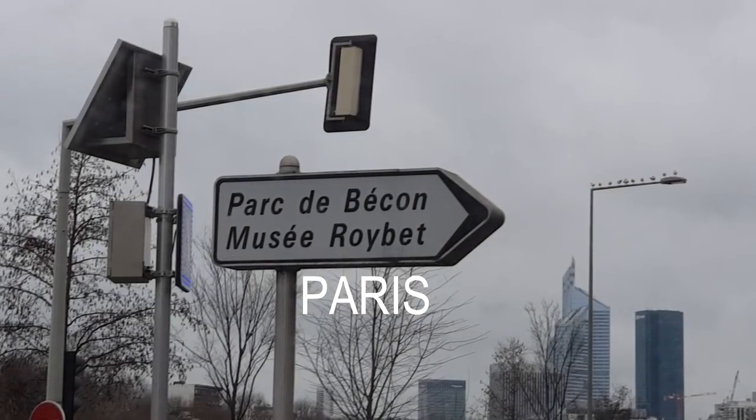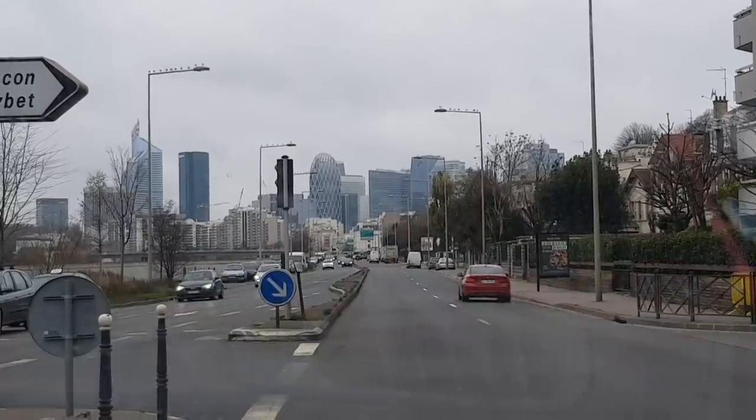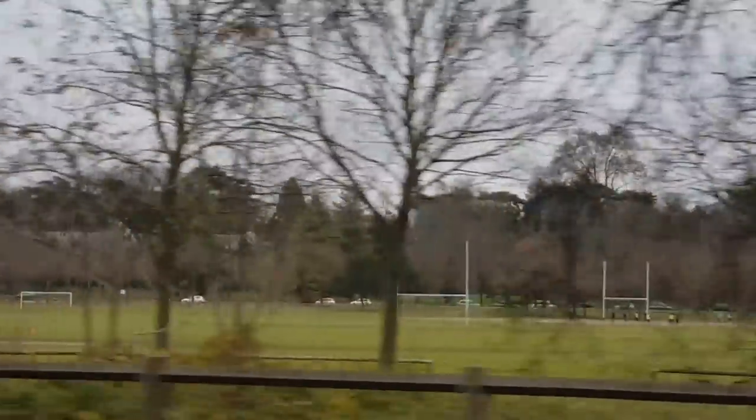We then headed straight to Paris and looked for the closest campsite we could find to all the main attractions. You can just see the Eiffel Tower in the distance.